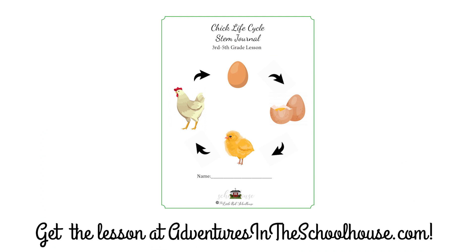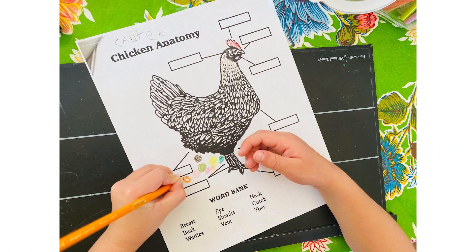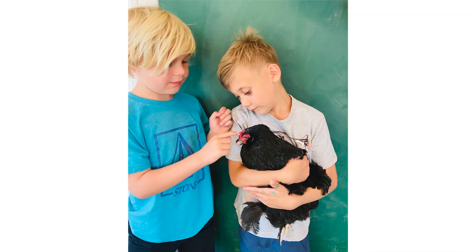Hi Mommas! Welcome back to Adventures in the Schoolhouse. We are so excited. Today is day 21 of our life cycle project with our mama hen, and our baby chicks are getting ready to hatch. Students have been reading, writing, and learning, documenting the entire process — the embryo — for all 21 days, learning vocabulary and the anatomy of the chicken and caring for my mama hen Noir. We created a brooder, so we're really excited to have students come in and see these babies hatch.